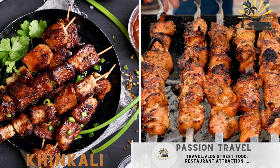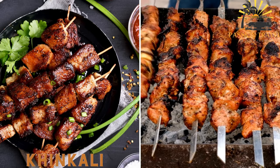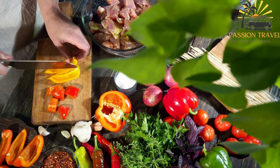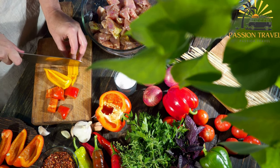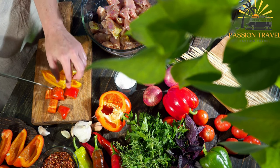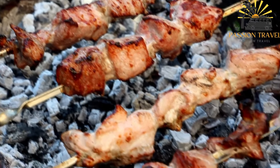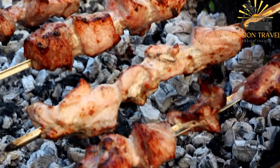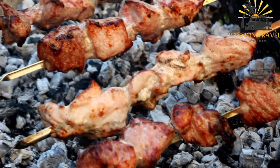Nsvati — grilled meat skewers, usually made with marinated pork. Nsvati is a traditional Georgian dish that consists of marinated and grilled meat skewers. The dish is usually made with pork, although beef and lamb are also sometimes used. The meat is cut into cubes and marinated in a mixture of vinegar, oil, salt, and spices for several hours to tenderize and flavor it.